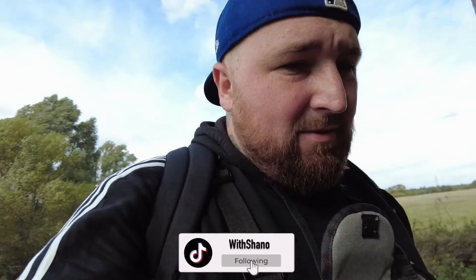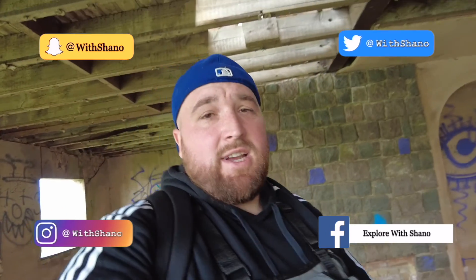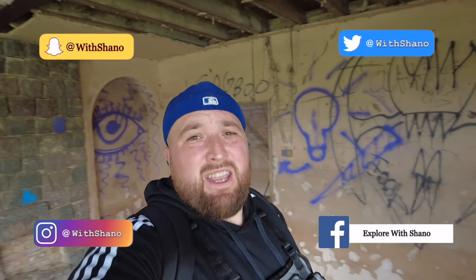Like I say guys, it's a little one — just a derelict house — but something to add to the channel. If you enjoyed what you're seeing, don't forget to check out all the social media. Check out Past Explorer, and yeah, it's been a good one — we'll see you in the next one guys, peace!